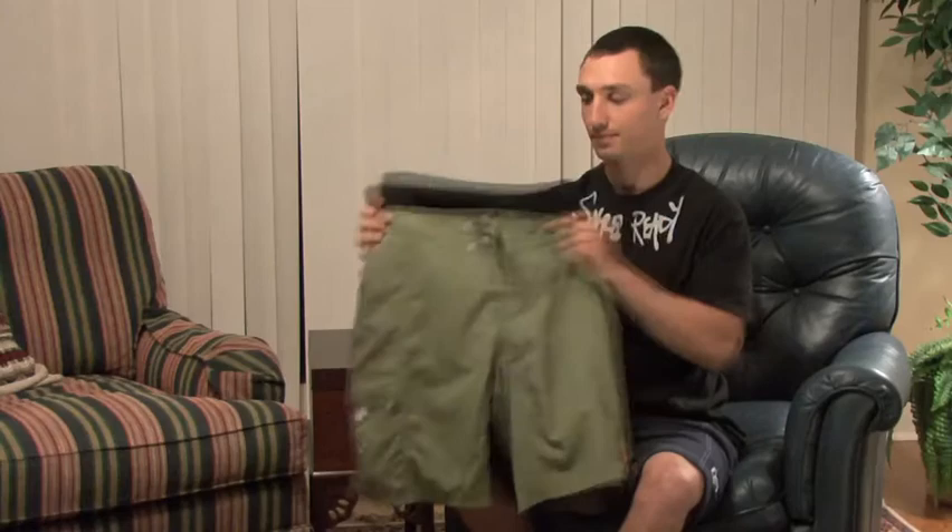You know what my favorite thing about the neoprene shorts is? Just the way they support. Oh man, come on.